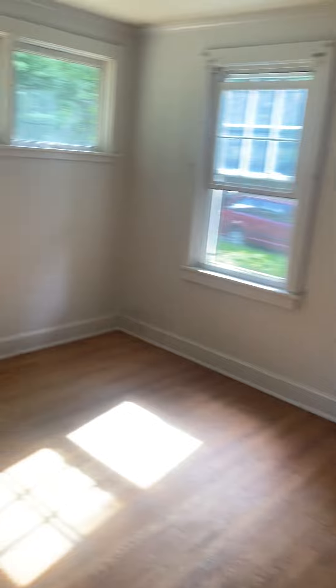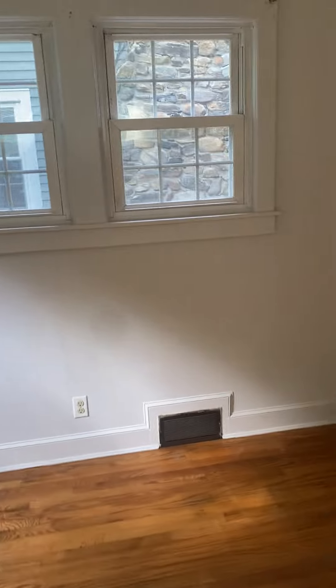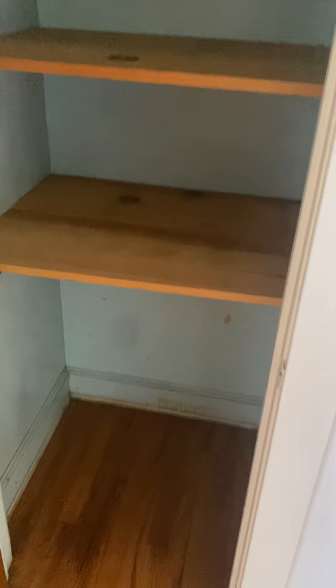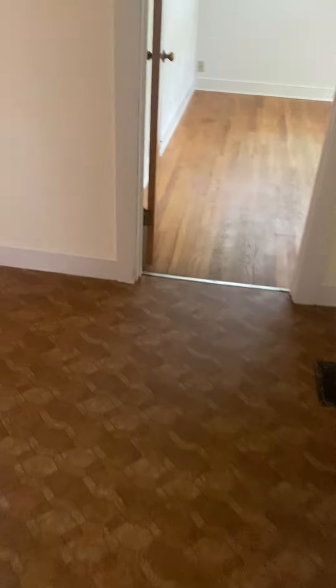This is the third bedroom — really good size, lots of natural light, faces the road. There's a closet here, smaller closet but still not a bad size. The laminate flooring is in good shape — it's a cosmetic thing, a little dated, but it doesn't look that bad and it's not peeling, cracking, or chipping anywhere.